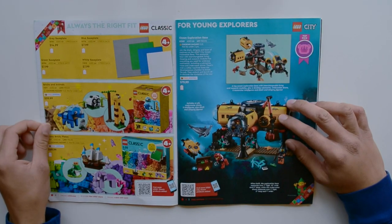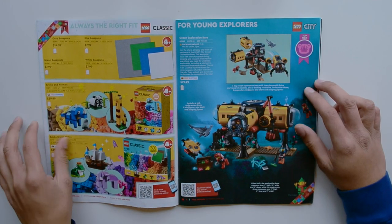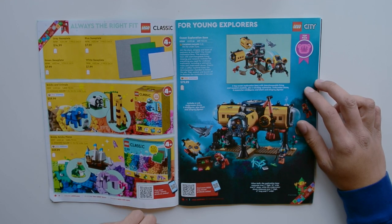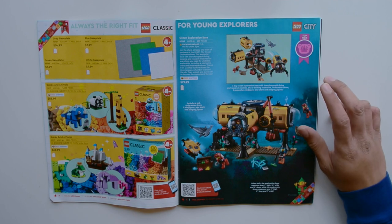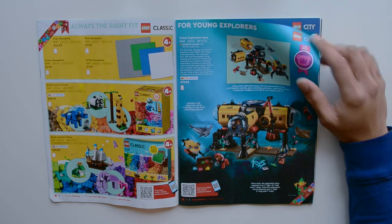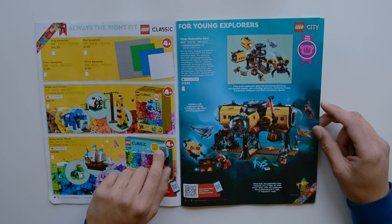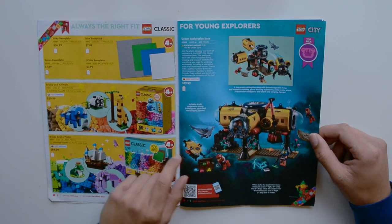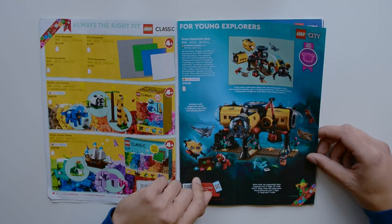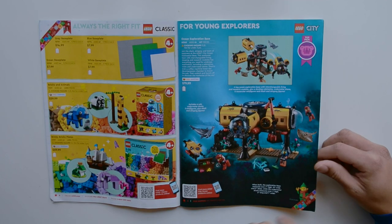Here we have some Classic sets. The gray, blue, green, and white baseplates are all available. We have Bricks and Animals for $60 — a really great set that I think is actually on sale on some websites, Walmart specifically. Here we have Bricks and Plates, which I think is new for this year. Then we have some City sets partnered with National Geographic — I think there's a hammerhead shark, a stingray, and a little crab in there. Fantastically designed set.